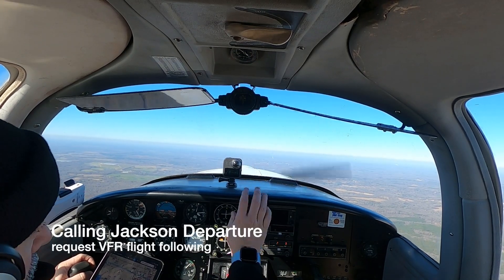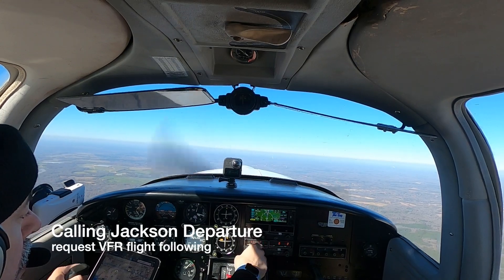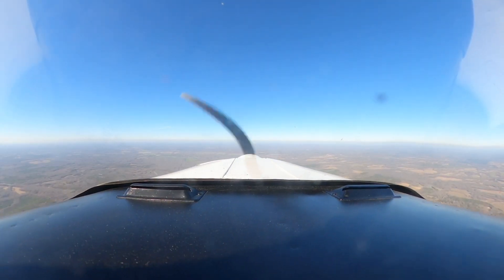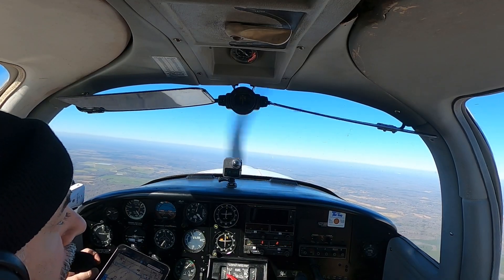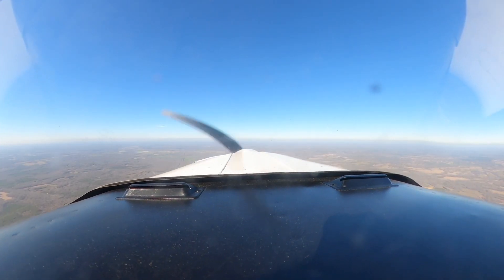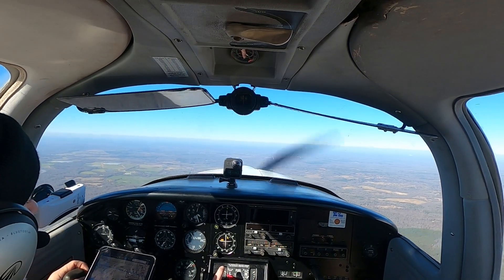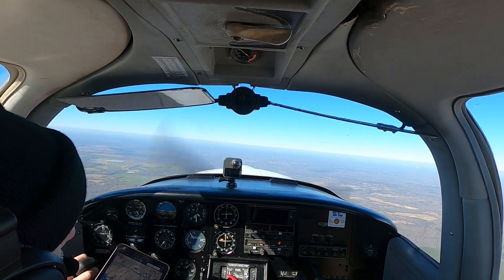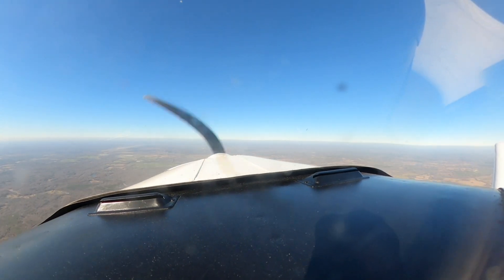Jackson Departure, Tomahawk 4-4-4-7 Echo. Let's see if I can set up flight following to Mike Lima Uniform. We are a Papa Alpha 3-8, and we'll be going at 3,500. Number 4-7 Echo, squawk 1-6-4-4, ident.